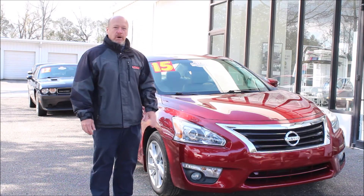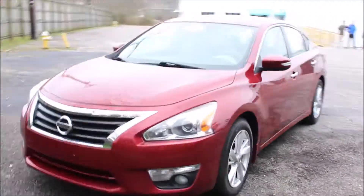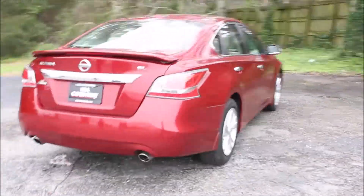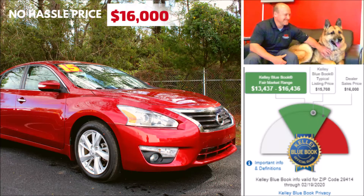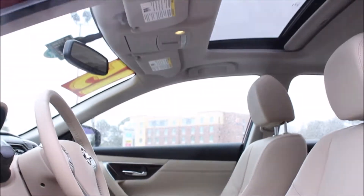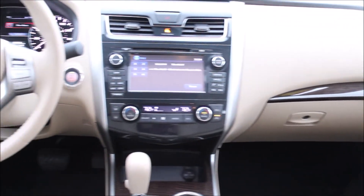It's super clean, it's a one-owner car. Come down and check it out — we're on Savannah Highway in West Ashley. This 2015 Nissan Altima SL has all the bells and whistles. It's got heated leather seats, automatic climate control, a heated steering wheel for freezing cold days like today. It's equipped with a Bose stereo system with in-dash navigation and a power moonroof.